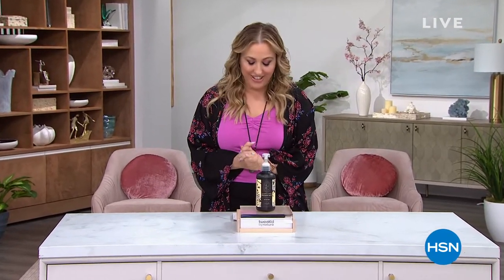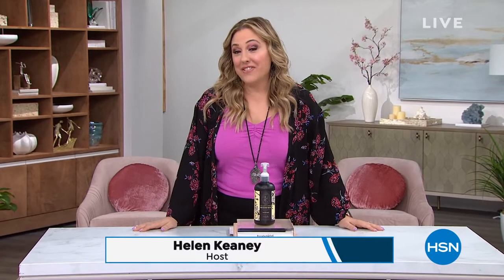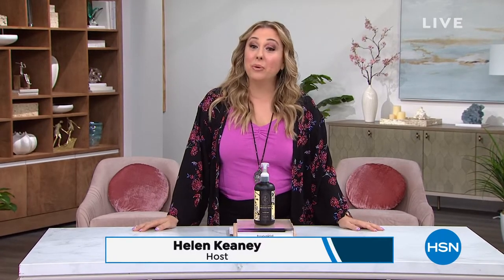Hi everybody, I'm Helen Keeney. I'm so glad you're joining us here at HSN. I've got two hours of Tweaked hair care, including the today's special, but we've got other specials because Dennis is here.